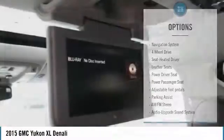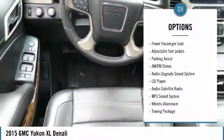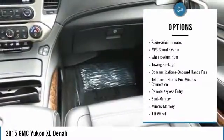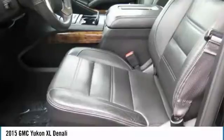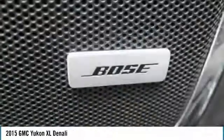Here are some of this vehicle's great options: power passenger seat, running boards, four-wheel drive, navigation system, anti-lock braking system, traction control, quad seating, air conditioning, Bluetooth wireless data link for hands-free phone, and HomeLink garage door opener.